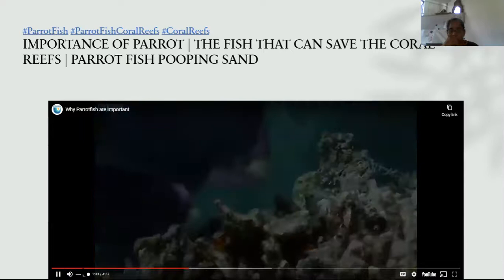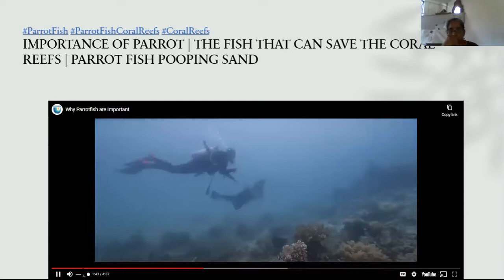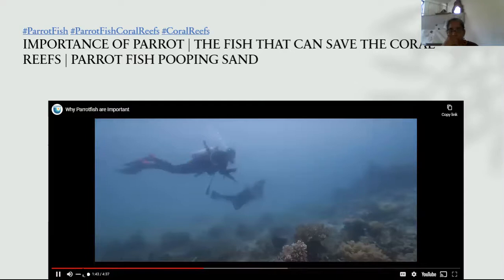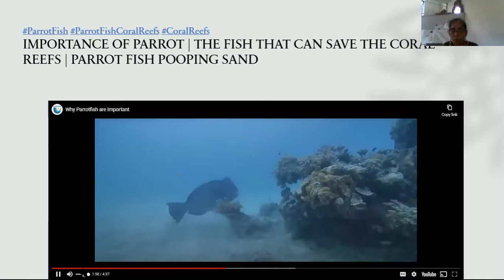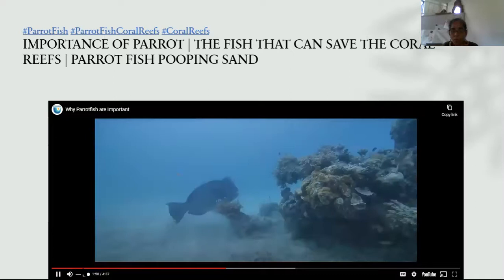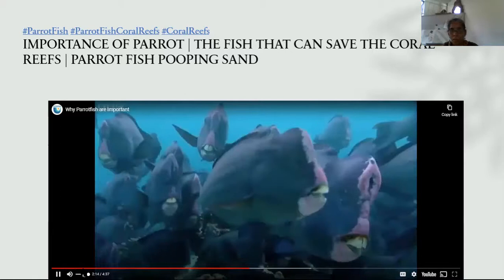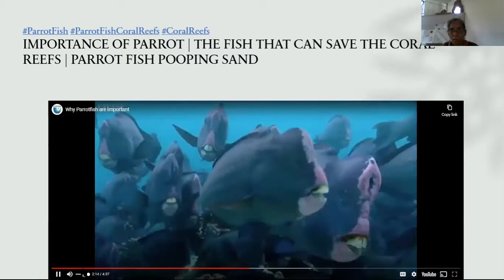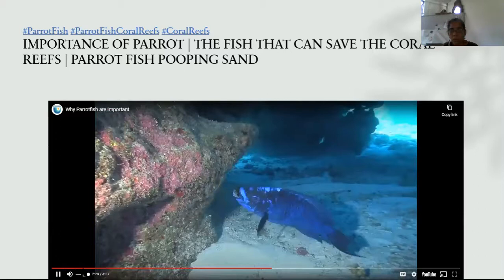To understand why parrotfish are such an important part of the coral reef ecosystem, we first have to look at threats to coral reefs. Practicing sustainable fishing, reducing pollutants, and avoiding damaging coral seems simple, but sadly not enough is being done. When coral reefs begin to suffer and die off, algae grows on the dead coral and can choke out surviving corals. However, there is hope — parrotfish get their name from their unique beak-like teeth, and in some areas of the Caribbean up to 90 percent of the parrotfish's diet consists of algae.